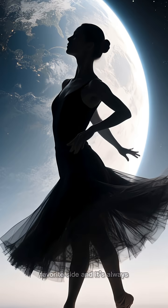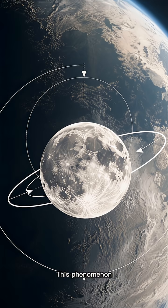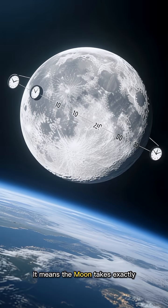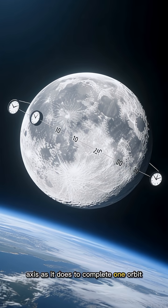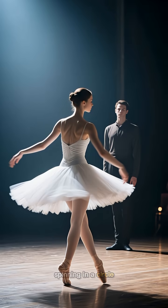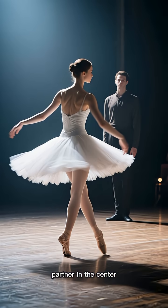It's like the moon has a favorite side, and it's always pointing it towards Earth. Well, you're not imagining it. This phenomenon is called synchronous rotation, or tidal locking. It means the moon takes exactly the same amount of time to rotate once on its own axis as it does to complete one orbit around the Earth. Think about it like a dancer spinning in a circle, but always keeping their face pointed towards their partner in the center.